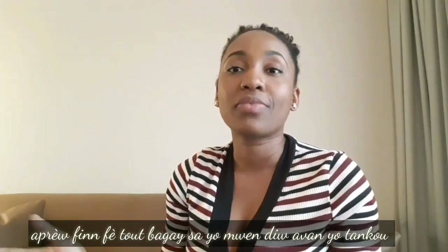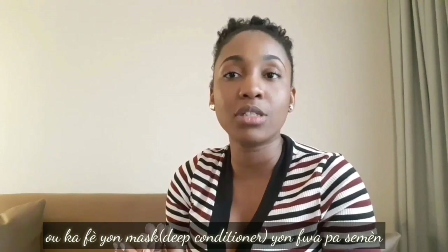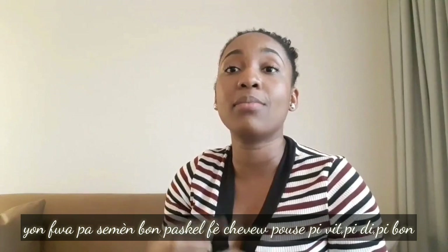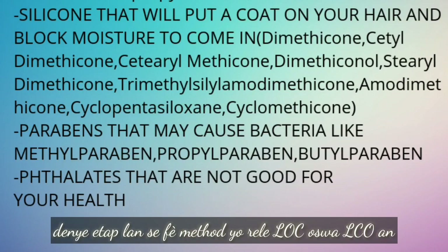After your pre-poo, shampoo, and conditioner, you can also do a deep conditioner once a week. Once a week is good because it makes your hair grow faster, longer, stronger, and better.